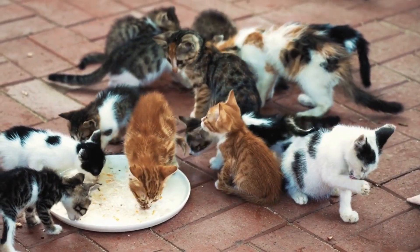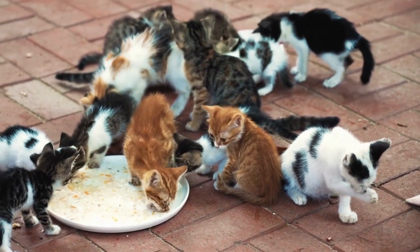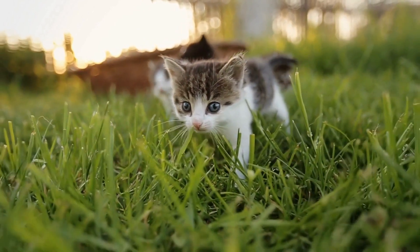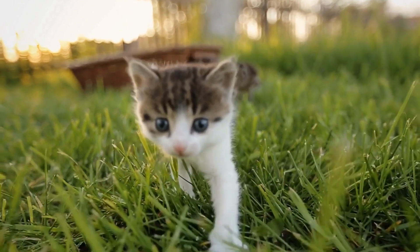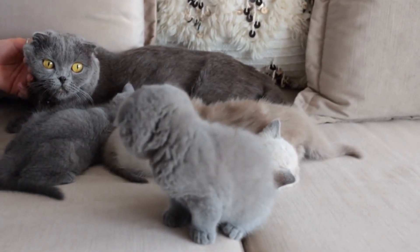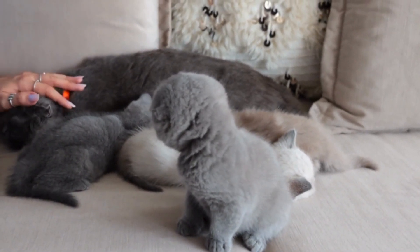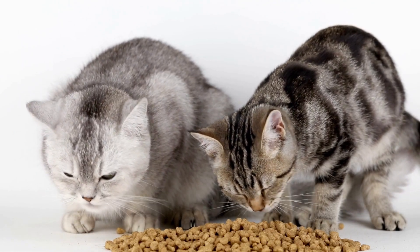And there you have it — the mesmerizing world of cat purring. Purring is more than just a delightful sound. It's a communication tool, a bonding mechanism, and possibly a natural healer. This behavior serves multiple purposes that continue to captivate researchers and cat lovers alike. I hope you enjoyed this exploration into the purpose and mechanism of cat purring. If you have a furry friend at home, take a moment to cherish their purring moments and shower them with love.